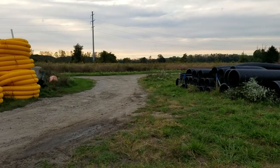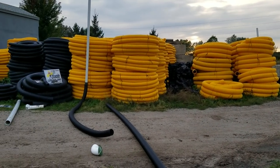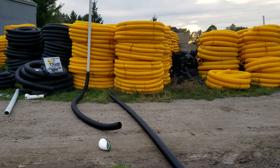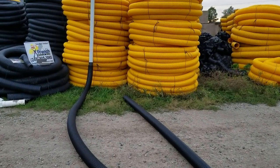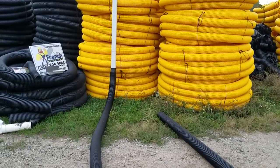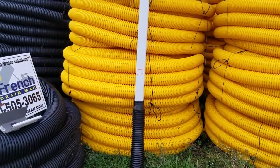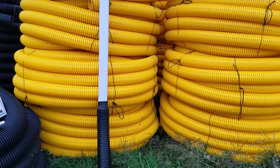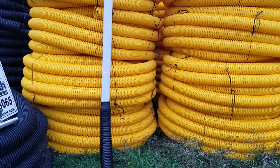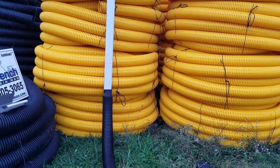With all the different pipes to choose from, for a homeowner it could be quite overwhelming. I'm hoping to clarify why we use the pipes we use, how we use them, and when we use them. There are three that I use exclusively, and then there are several that I won't go near, and we'll touch on it all.